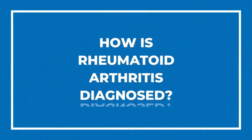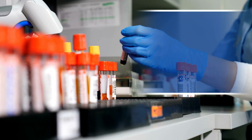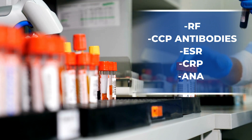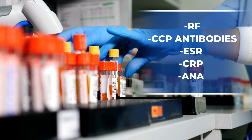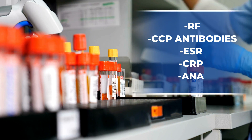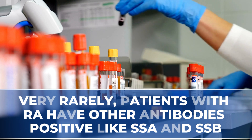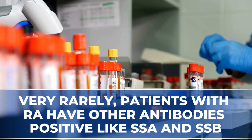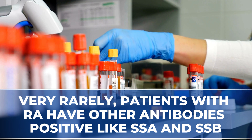How is rheumatoid arthritis diagnosed? The diagnosis of rheumatoid arthritis is a combination of clinical signs like joint pain and specialized blood tests such as rheumatoid factor, anti-CCP antibodies, and elevated markers of inflammation like sedimentation rate or C-reactive protein. Some patients might have a positive ANA, but very rarely patients will have other types of antibodies like positive SSA and SSB antibodies, as we see in patients with Sjogren's disease.